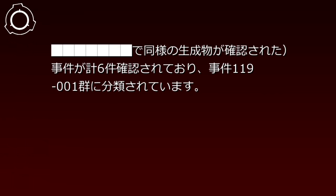その結果を元に調査を進め、現時点までで、事件記録119-5以降も含め、同じSCP-119-JPの使用法によるものとみられる、同様の生成物が確認された事件が計6件確認されており、事件119-001群に分類されています。